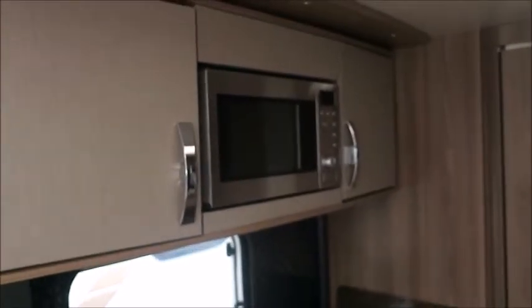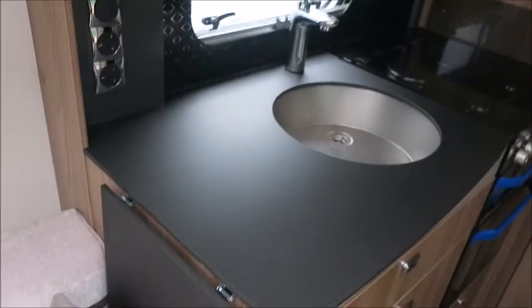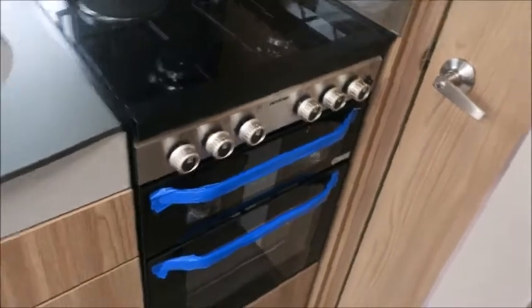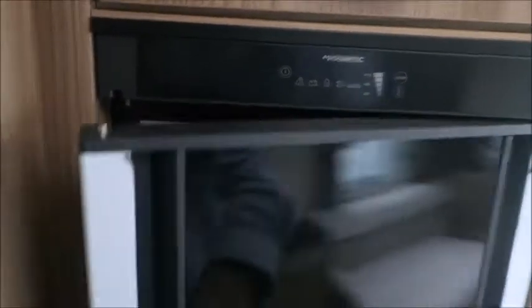In the kitchen we've got an eye-level microwave, a nicely finished work surface with an extendable worktop, sink, three gas and one electric hob, grill, and oven. Opposite we've got the brand new Dometic fridge freezer which opens one way or the other — we can choose.